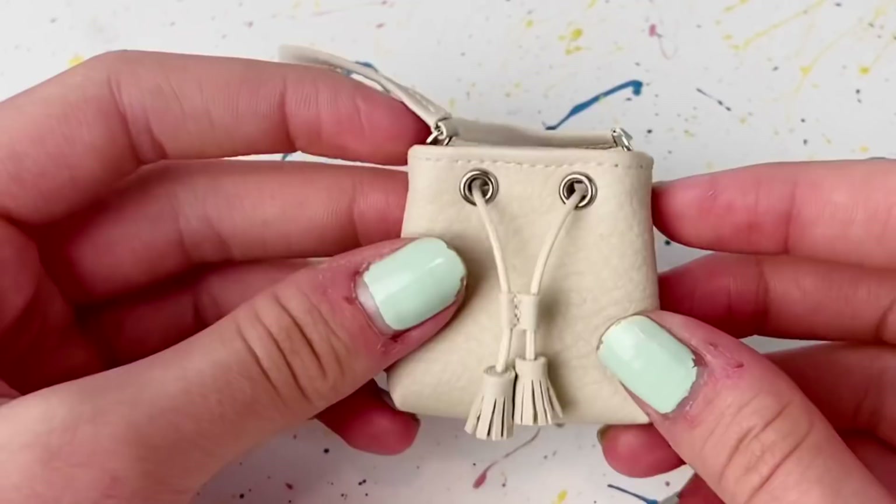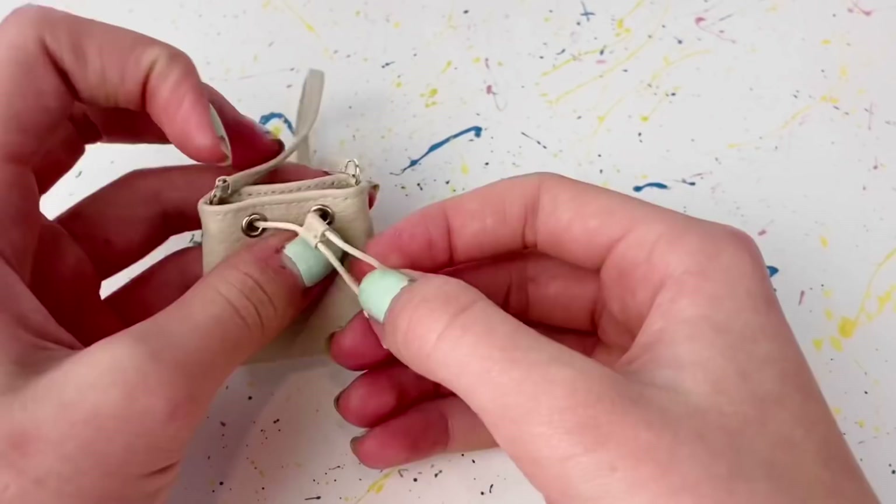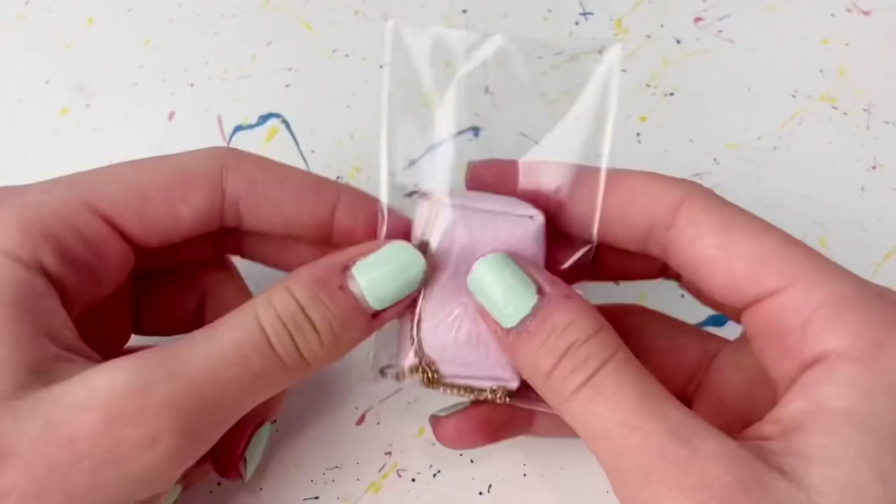It's a little shoulder bag that kind of tightens at the front — if you pull it, you can cinch it up, which is amazing. I also love the color — it's a nice tan neutral color.